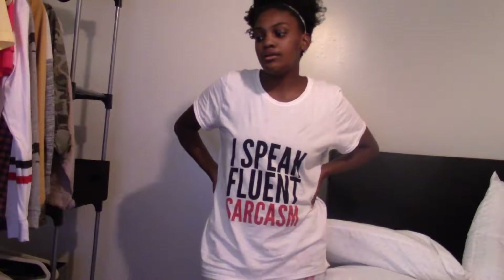I also got these jeans from Ross — they have a little side detail, super cute. Ross jeans do tend to shrink, but I'm okay with that because I'll just cuff them. These are mid-rise skinny jeans and I paid $10.99 for them.